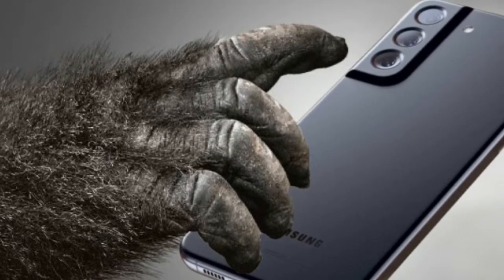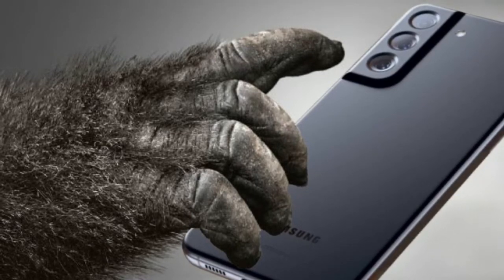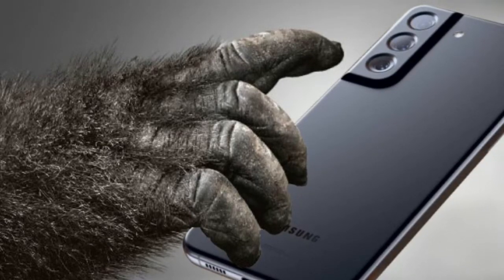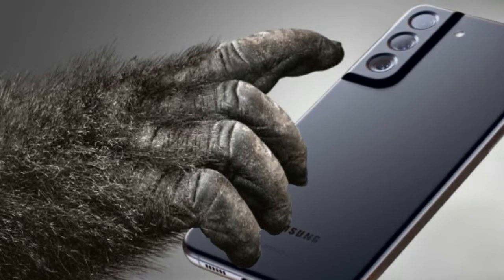You can check out dummy models of the three S22 versions. Judging by the images, the back glass will not have a high-gloss finish — in fact, some colorways appear to have a matte finish. The S22 and S22 Plus are expected to come in pink, gold, green, black, and white. The Ultra should be available in burgundy, green, black, and white.